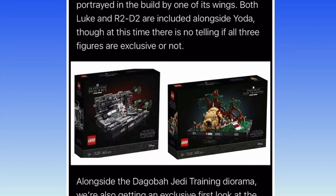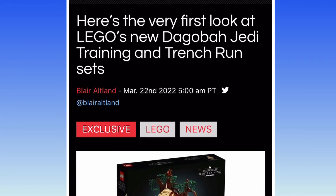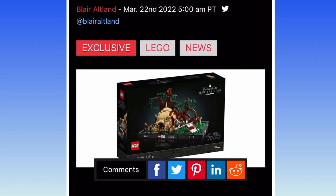Hello everyone, it's me, Michael, and due to websites like 9 to 5 Toys, we actually have pictures of some of the new LEGO Star Wars sets.